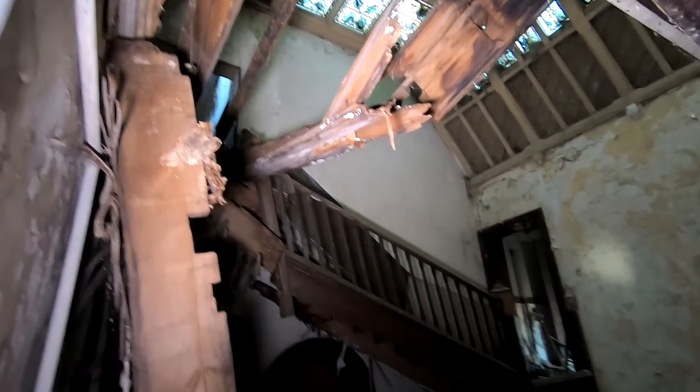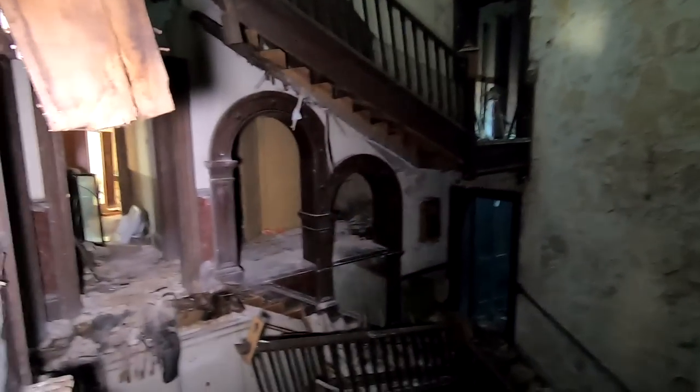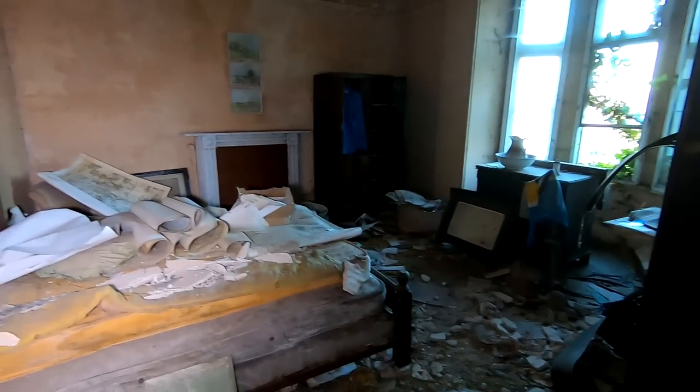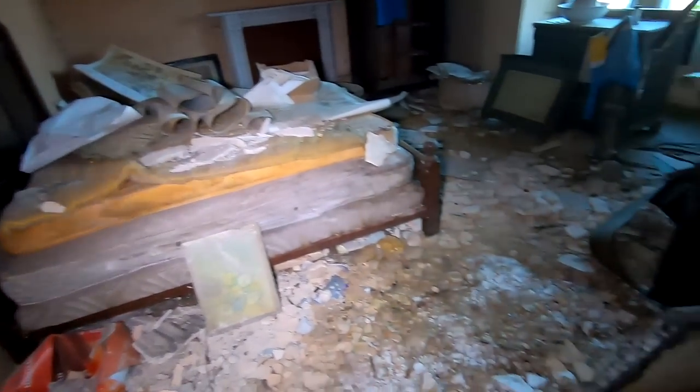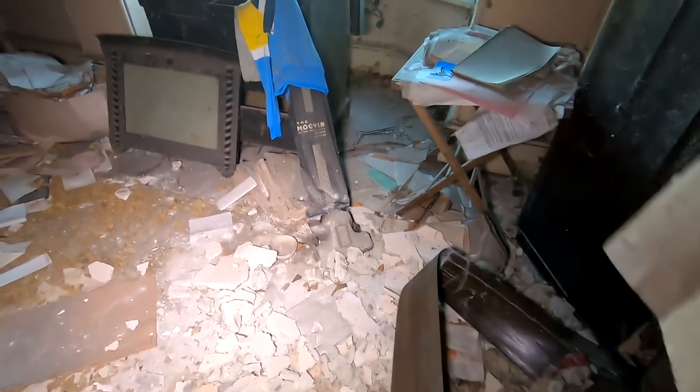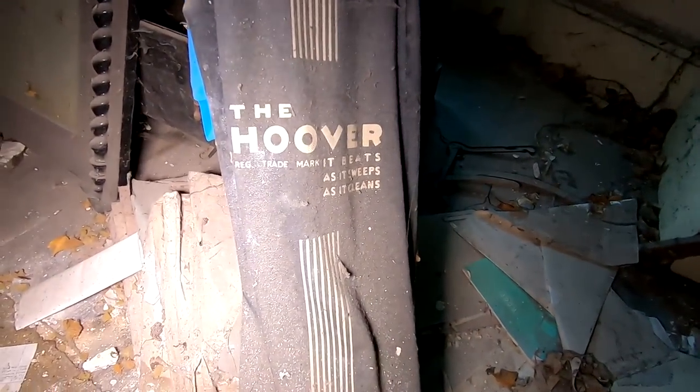I did it — got to the rooms I wanted to get to. I had to check this out. Look at that hoover — that's so old, wow.